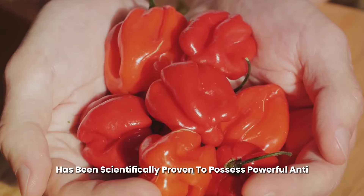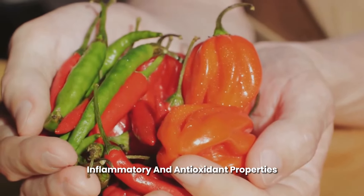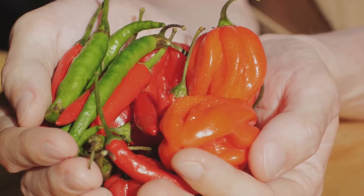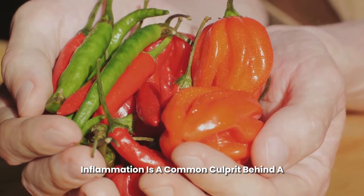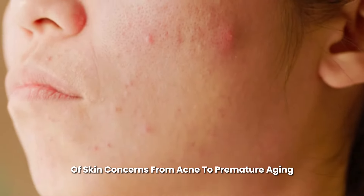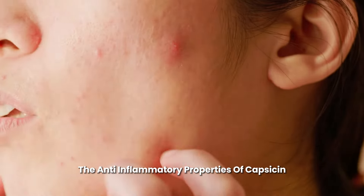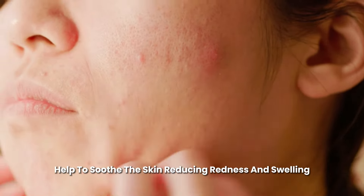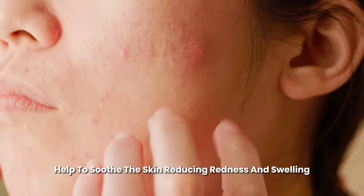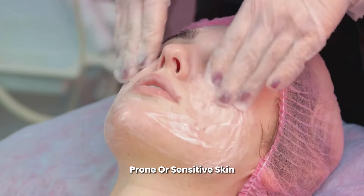Capsaicin has been scientifically proven to possess powerful anti-inflammatory and antioxidant properties. Inflammation is a common culprit behind a host of skin concerns, from acne to premature aging. The anti-inflammatory properties of capsaicin help to soothe the skin, reducing redness and swelling — particularly beneficial for those with acne-prone or sensitive skin.